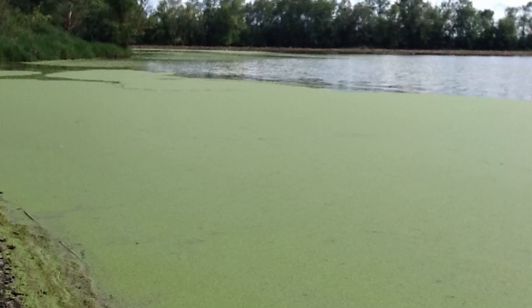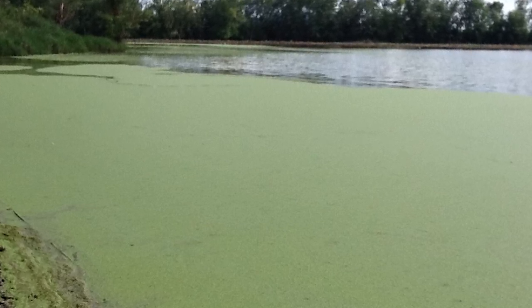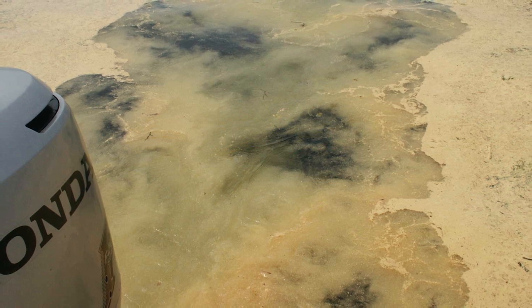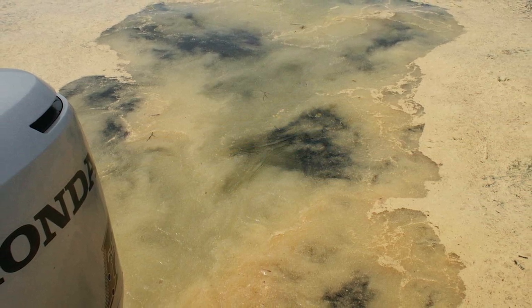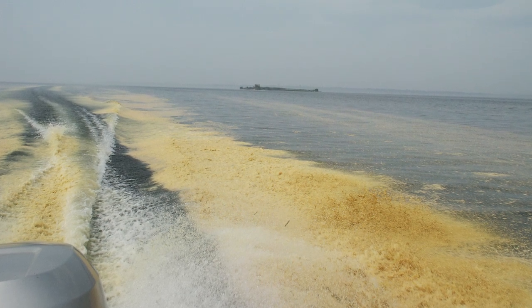It may be duckweed or another plant with small leaves that can look like cyanobacteria from a distance. If it's yellowish and can be seen on the ground as well as the water during spring to midsummer, it's likely pollen rather than cyanobacteria.